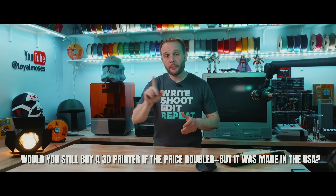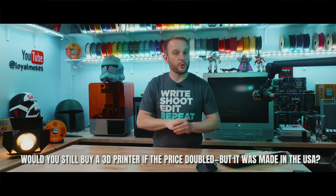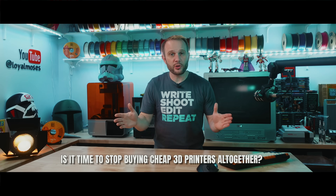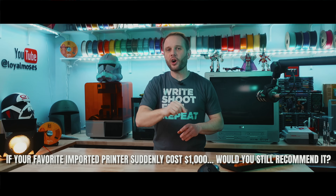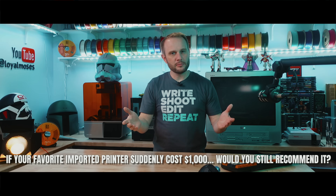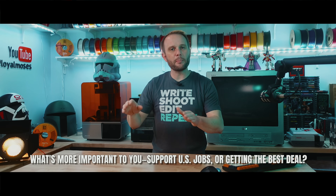Before I jump in and highlight a few of these U.S.-made printer companies — and even a filament one — I'm going to ask a few dangerous questions for the comments. Question one: would you still buy a 3D printer if the price doubled, but it was made in the USA? Do you care where printers are made? Question two: is it time to just stop buying cheap 3D printers altogether? Are they doing good or harm to our industry? Question three: if your favorite imported 3D printer suddenly cost $1,000 or $2,000, would you still use it or recommend it?